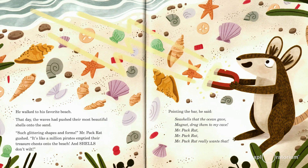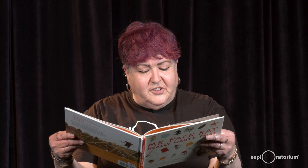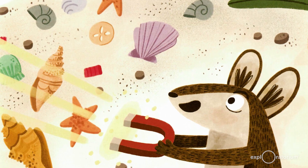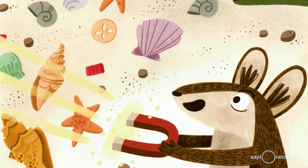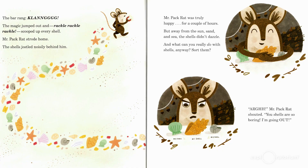He walked to his favorite beach. "Such glittering shapes and forms," Mr. Pack Rat gushed. "It's like a million pirates emptied their treasure chests onto the beach and shells don't wilt." Pointing the bar, he said, "Seashells that the ocean gave, magnet, draw them to my cave. Mr. Pack Rat, Mr. Pack Rat really wants that." The bar rang. The magic jumped out and rackle, rackle, rackle, scooped up every shell. Mr. Pack Rat strode home. The shells jostled noisily behind him.